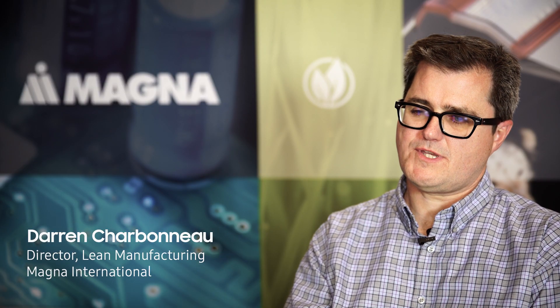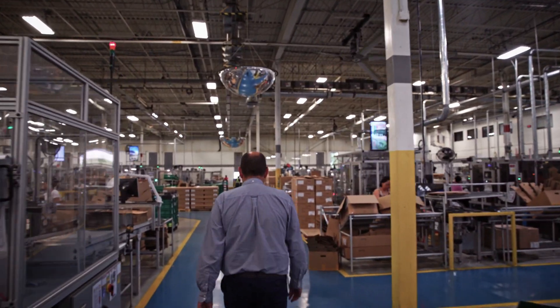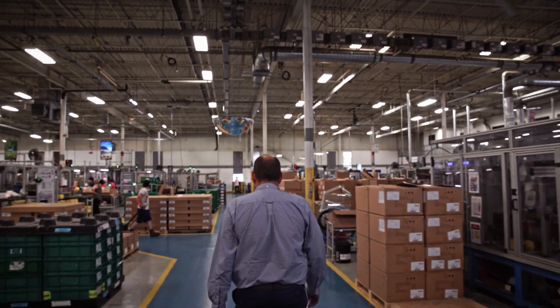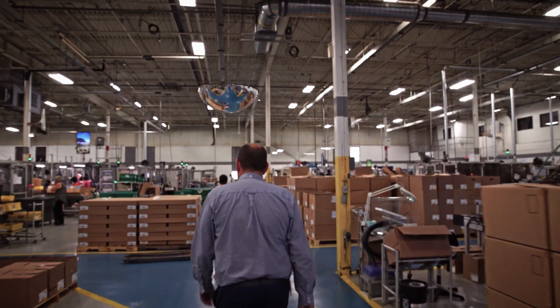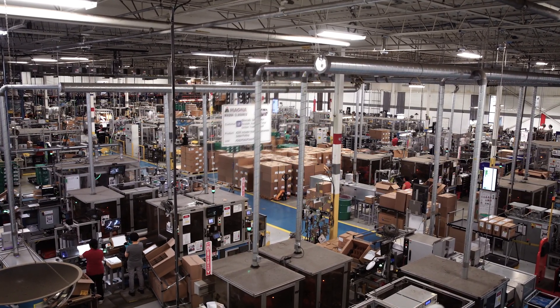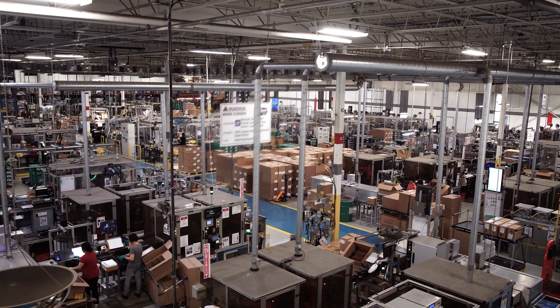Our end goal for this collaboration is we want to make a smart factory environment that will allow us to go and compete on new business easily around the world. We have to compete with low-cost regions around the world, internally at Magna and externally. To do that we have to have a self-driving system that drives waste out of our manufacturing stream. This collaboration should allow us to make that waste more visible than we've had in the past.